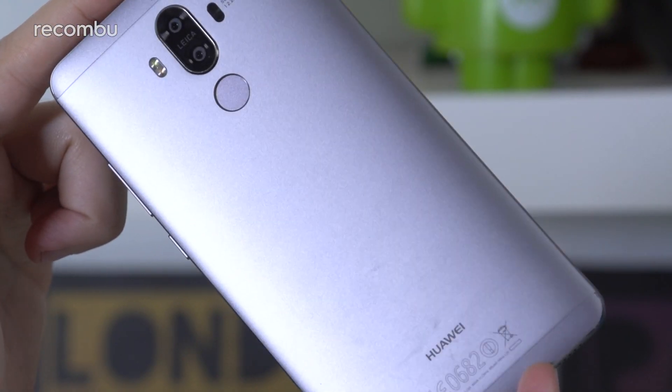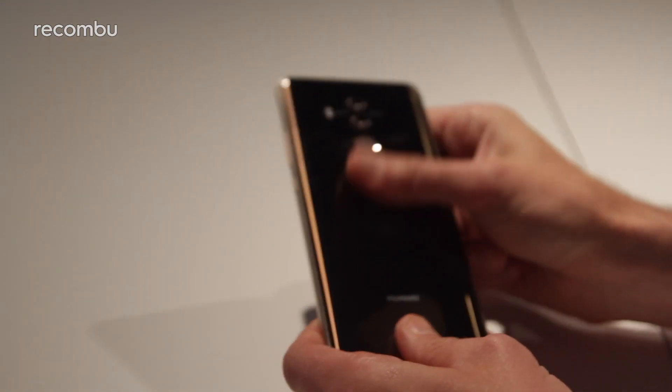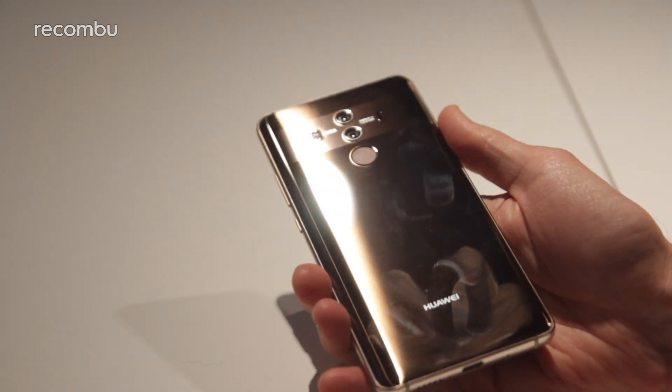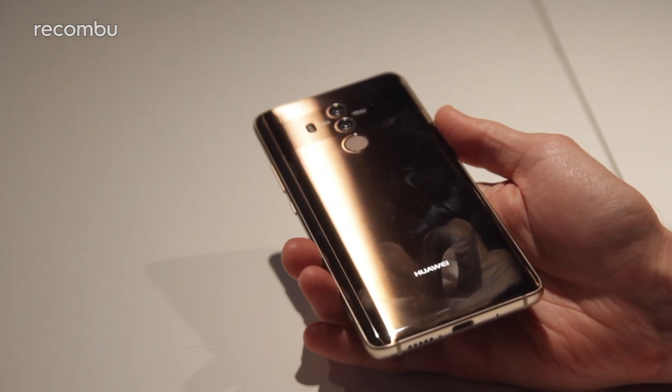While last year's model rocked a full metal jacket, the Mate 10 Pro's aluminium frame has been coated with glass for a glossy finish. This is far more prone to fingerprints and scuffs, although it seems pretty tough as well, and we like the updated design. Just be sure to keep a cleaning cloth handy.